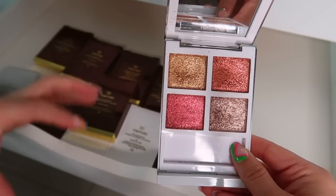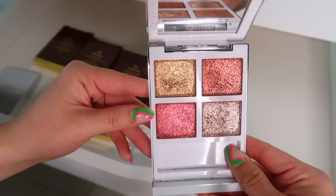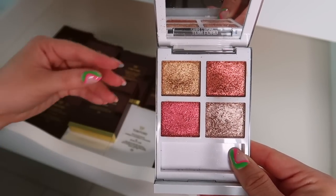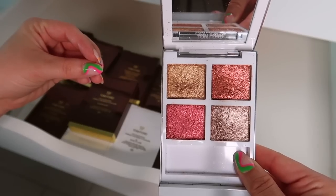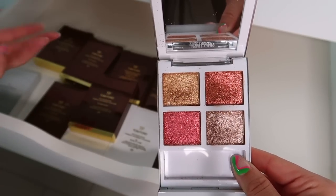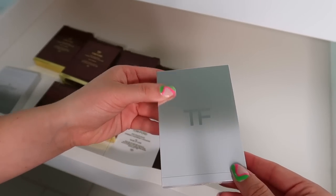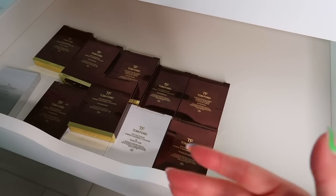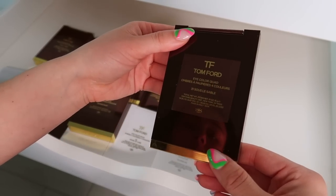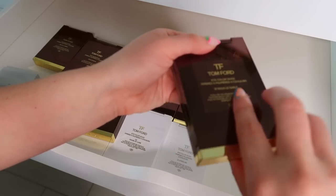This one is Lava Luster — one of my favorite Tom Ford quads. These shades are absolutely beautiful, very impactful on the eyelid. This is a definite keep — it's one of my all-time faves from Tom Ford. It's a shame it was limited edition because it was beautiful. Now I want to buy more Tom Ford quads — if you've tried any of the new ones, let me know if there are any must-haves.